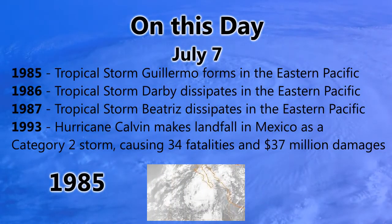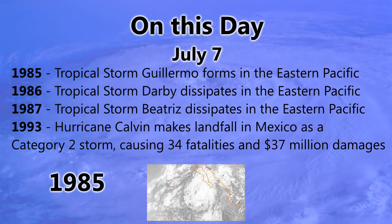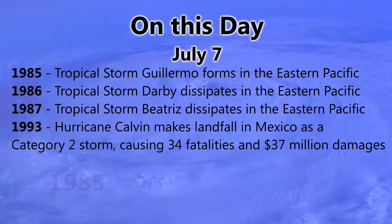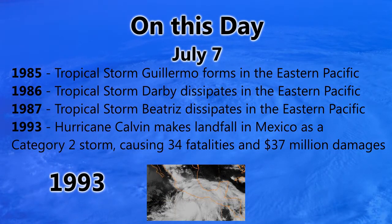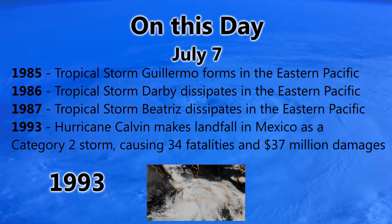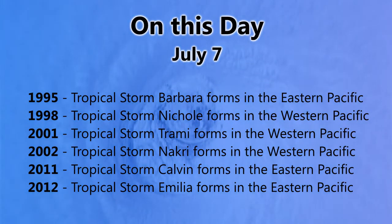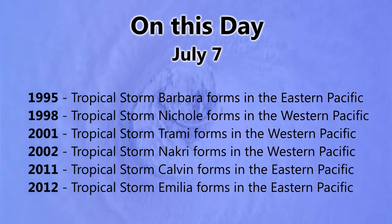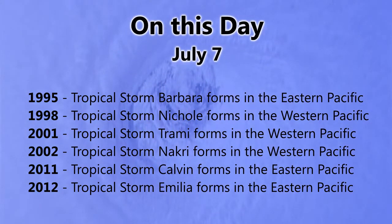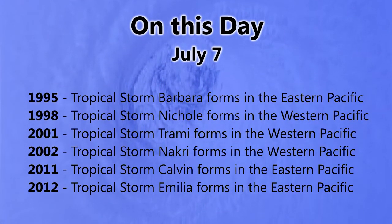In 1985, Tropical Storm Guillermo formed in the eastern Pacific near the Baja California Peninsula. In 1986, Tropical Storm Derby dissipated in the eastern Pacific. In 1987, Tropical Storm Beatrice also dissipated in the eastern Pacific. In 1993, Hurricane Calvin made landfall in Mexico as a Category 2 storm, causing 34 fatalities and $37 million in damage. In 1995, Barbara formed in the eastern Pacific. In 1998, Tropical Storm Nicole formed in the western Pacific. In 2001, Tropical Storm Usagi formed in the western Pacific, and Nakri the very next year. In 2011, Tropical Storm Calvin formed in the eastern Pacific. And in 2012, Tropical Storm Emilia formed in the eastern Pacific — which of course became one of the strongest storms of that season.